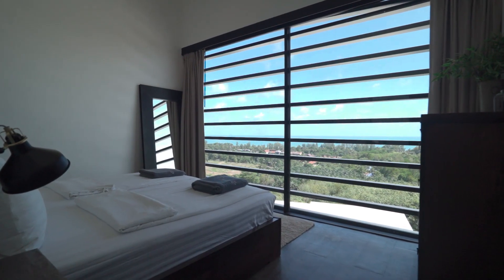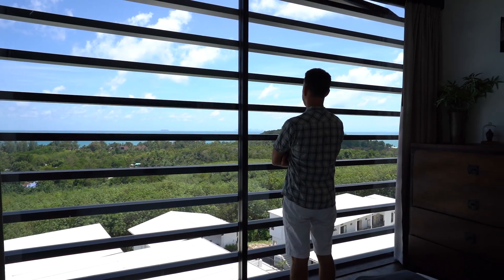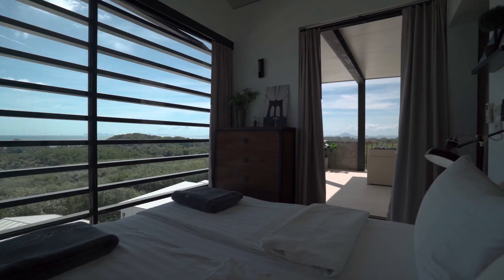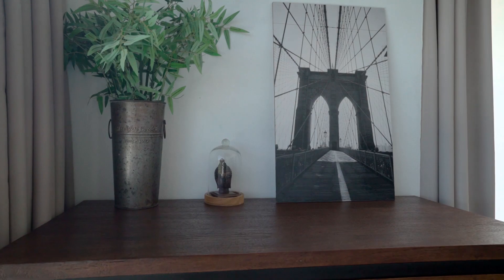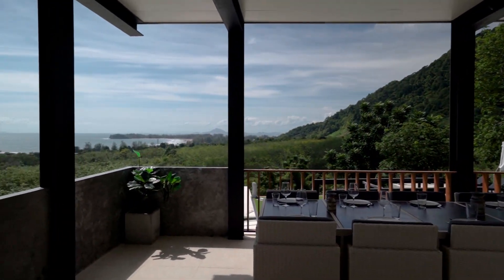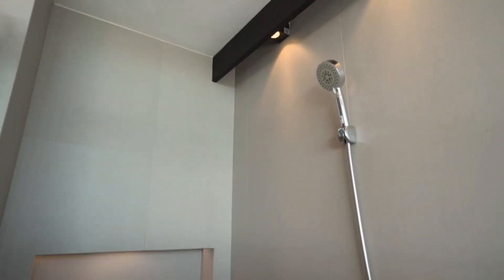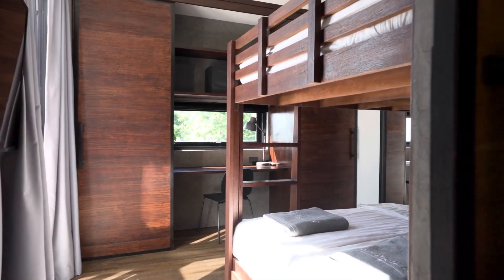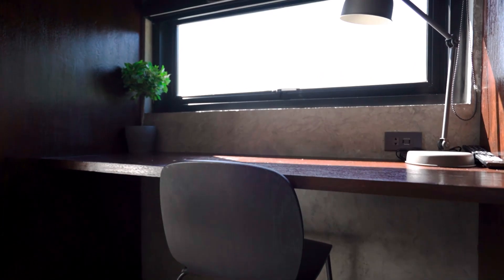The master bedroom has a king-sized bed, ensuite bathroom, huge windows showing the sea views beyond, and access to the lower terrace. Bedroom number two has a queen-sized double bunk bed, a 43-inch smart TV, and a workstation.